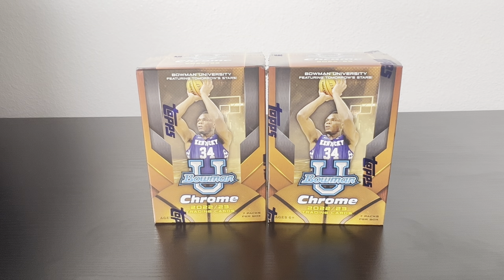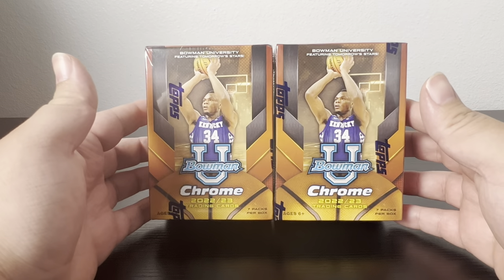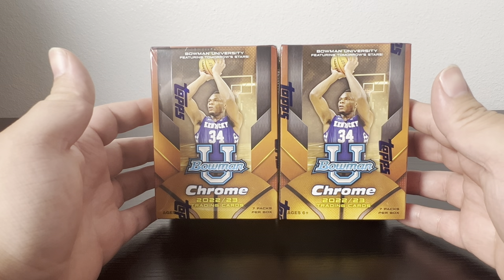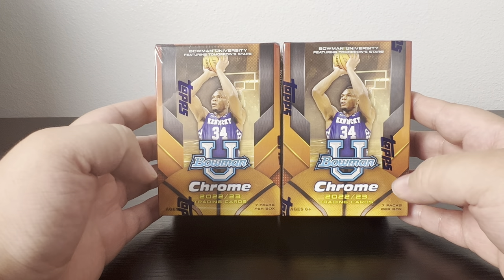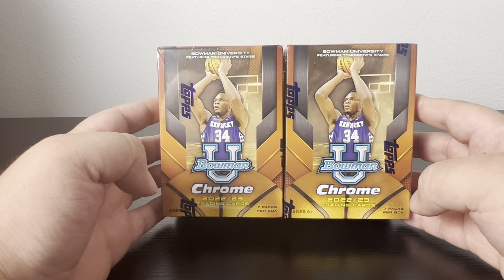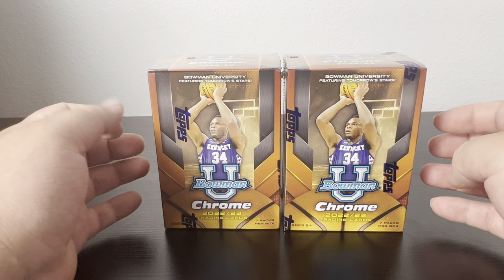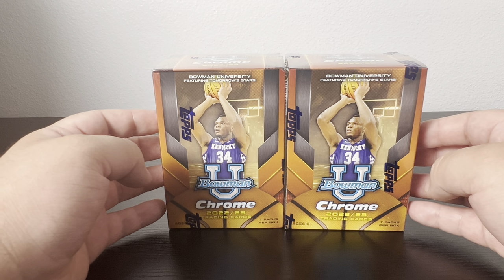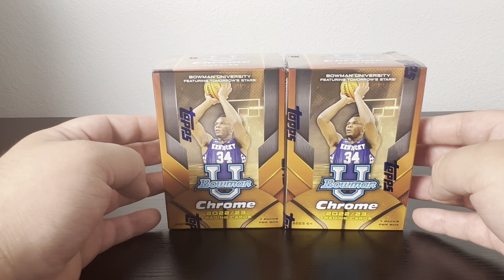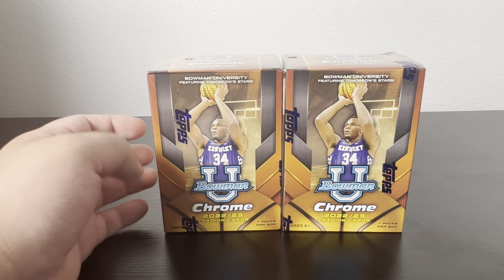What's going on everyone, welcome back. Today I have two blasters of Bowman Chrome, hunting for the Victor Wembanyama card, also Chet, and everyone else who got drafted last night in the draft. Victor went number one to the Spurs — didn't really get to watch it — but let's see if we can pull any good names from last night's draft.